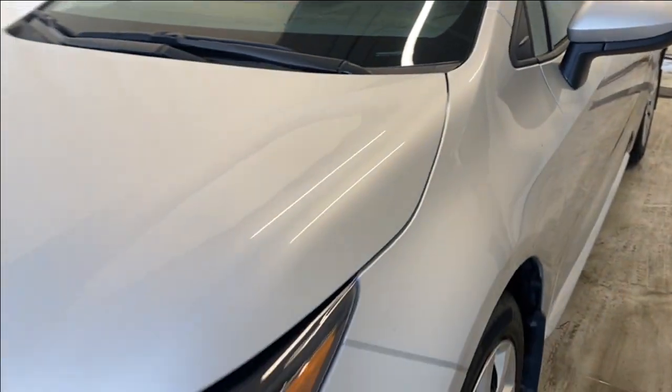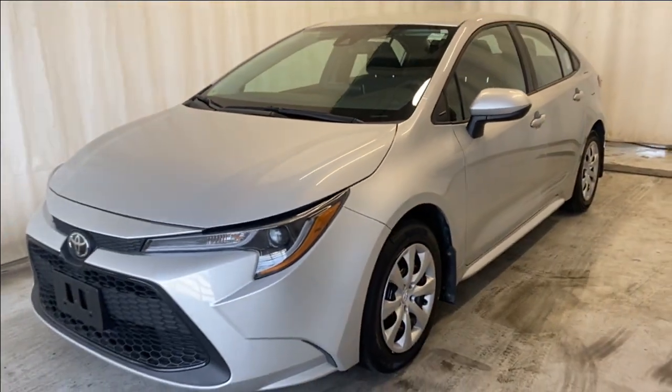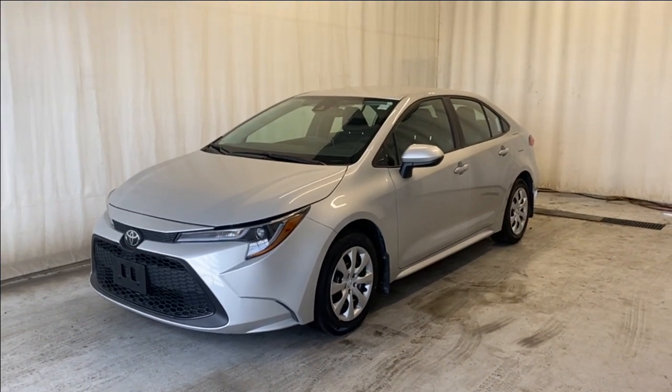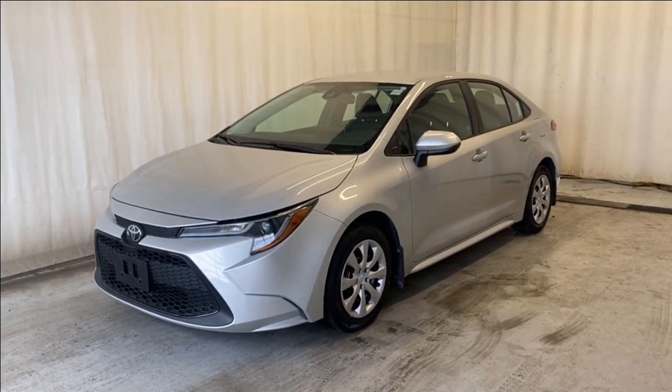Let's head back outside — that'll wrap it up for the 2021 Toyota Corolla LE in a beautiful silver color. If you have any questions or want to book a test drive, please feel free to visit us at parkprance.ca. Thanks for watching — catch you guys in the next one, have a great day!